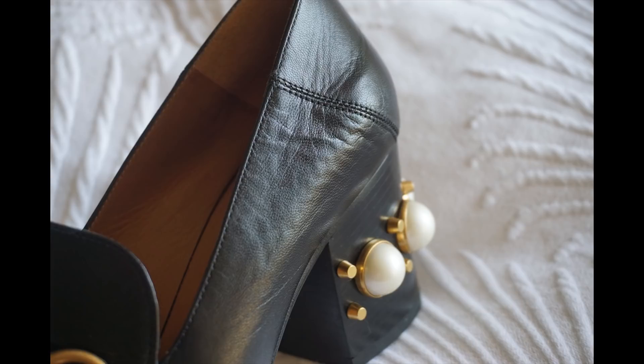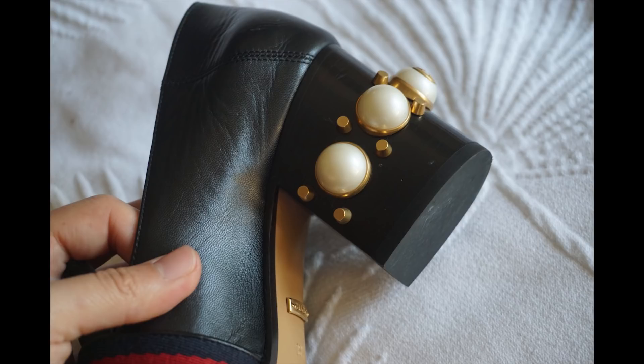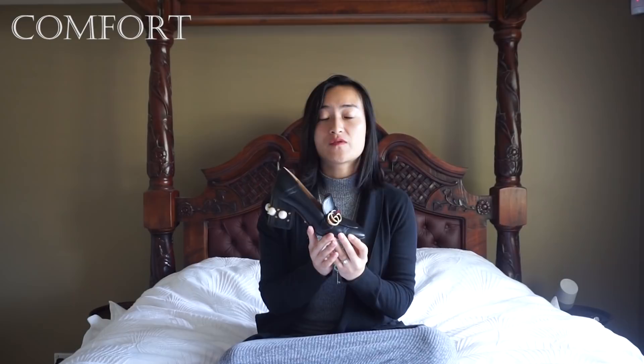The heel is well cushioned, the interior leather lining is also soft and spongy, and the block heel is a sturdy all-day lifesaver. Unlike pointed toes, the square toe gives you ample room in the front so there's zero risk of blisters. However, where the mid-heel loafer falls short in comfort compared to flat loafers is that your feet can get tired quite quickly because of the sheer weight of the block heel dragging down on each step.